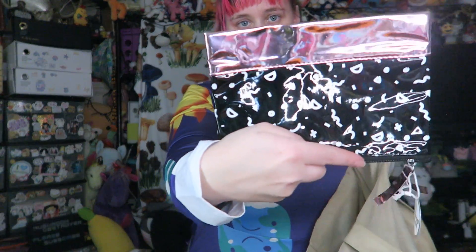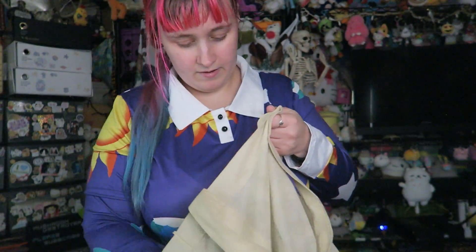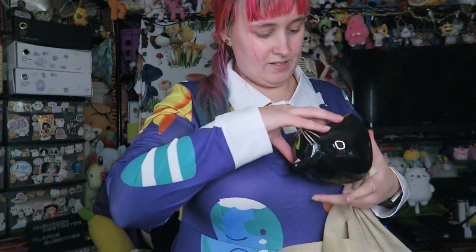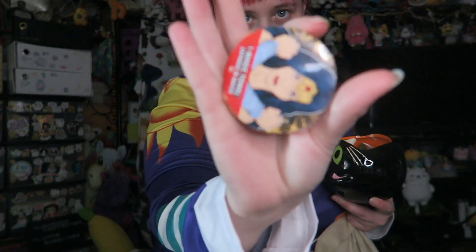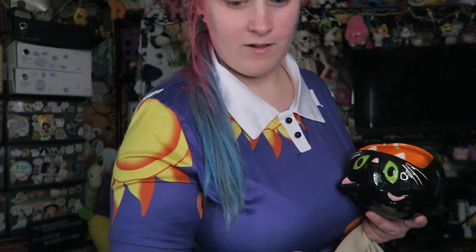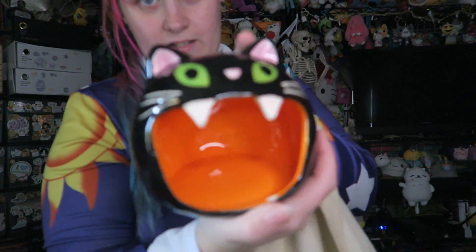A little 30-cent makeup bag. A little 10-cent Wonder Woman on those little towels that you just put in water. Got some Minecraft socks for my little half-brother — those were 10 cents. A little 30-cent kitty.